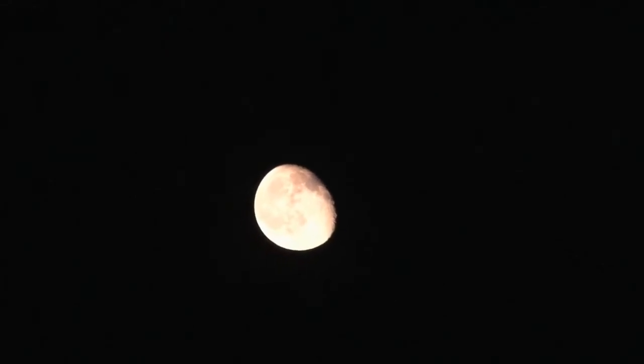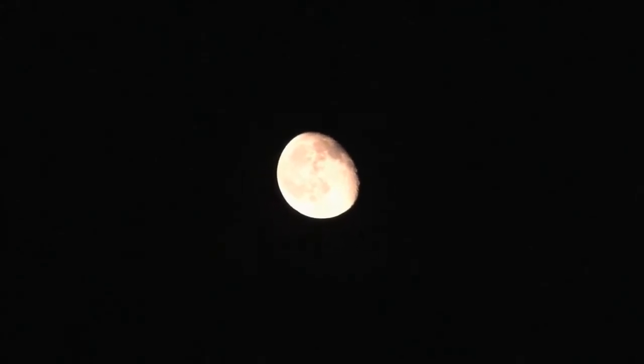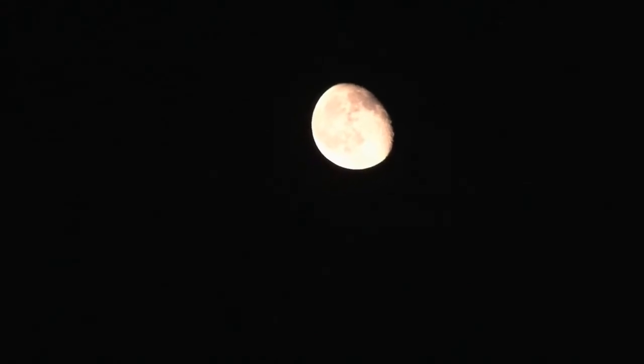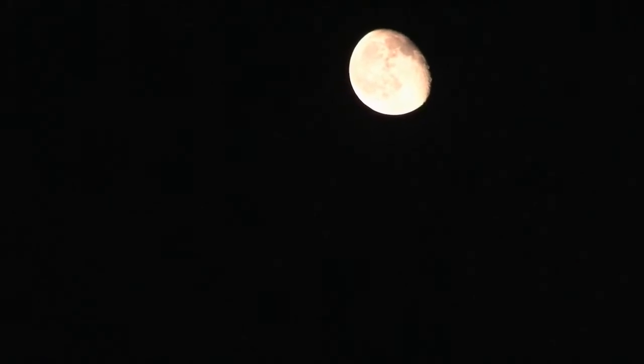How big is the moon? The moon is just over a quarter of the size of Earth and less than a third of the total width of Earth. Here are some important numbers: it has a radius of 1,740 km, a mean diameter of 3,475 km, an equatorial circumference of 10,917 km, and its distance from Earth is 384,400 km. As NASA puts it, if Earth were the size of a nickel, the moon would be about as big as a coffee bean.